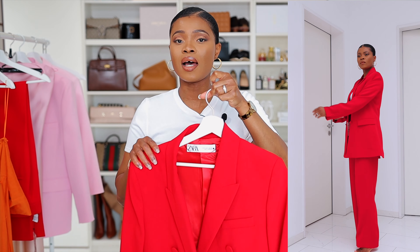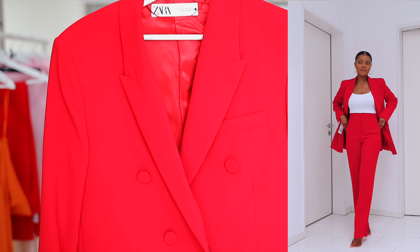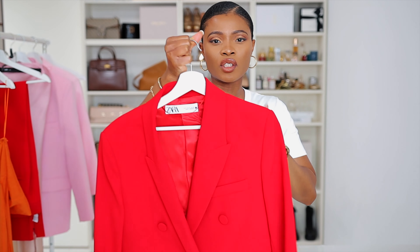I got this in size M, but I think I'd prefer sizing up to have a more relaxed look. It has a button of the same fabric, which I think is gorgeous, though one of the buttons came missing — so I'm going to return this to Zara. It has a slight shoulder pad, a lapel collar, a fitted design, and a lining of the same color. The quality and structure are awesome overall, but I'm a bit disappointed about that missing button.